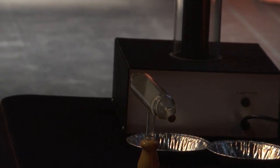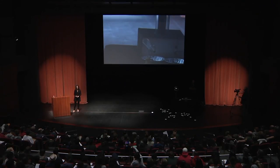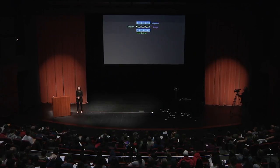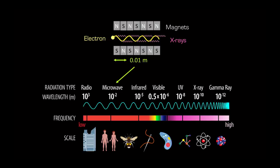Back to our particle accelerators. We have an electron accelerated to near the speed of light, going through magnets and wiggling to emit x-rays. Typically the size of these magnets is about a centimeter — about the width of a finger. But the wavelength of x-rays is much smaller than that. A centimeter is about the wavelength of a microwave, and the wavelength of an x-ray would be about 100 million times smaller. So how do we get from something that big to such a small wavelength?